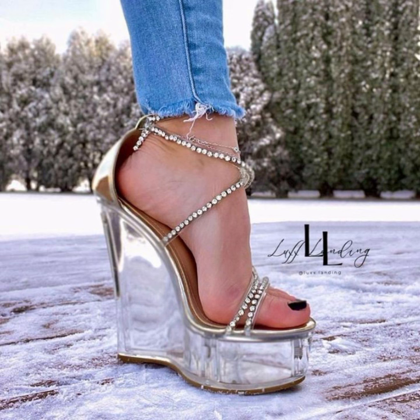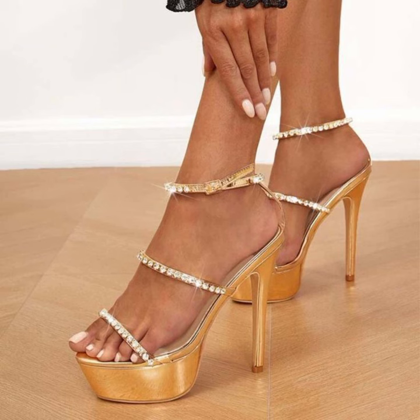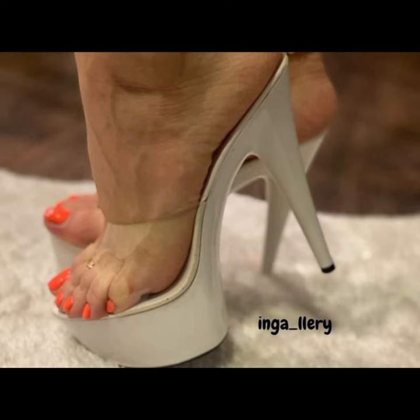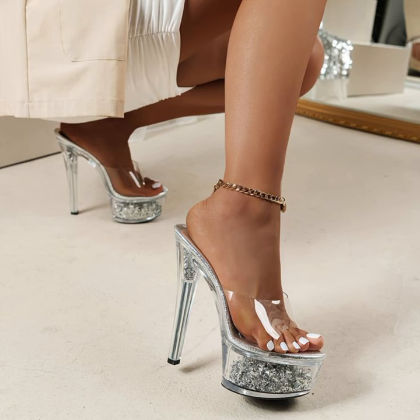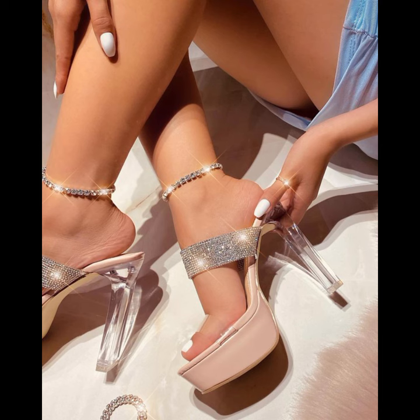I hope you like all the styles and this type of collection, especially for those ladies and girls who love to wear this type of wedding sandals. You can get some beautiful and latest ideas from my video, so be sure to watch my video till the end.